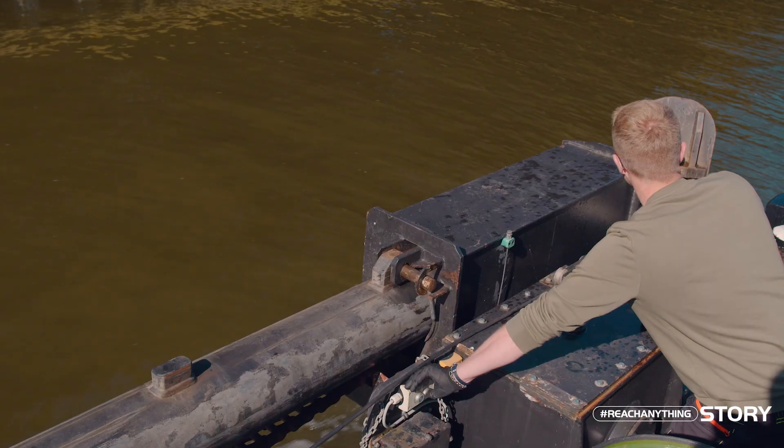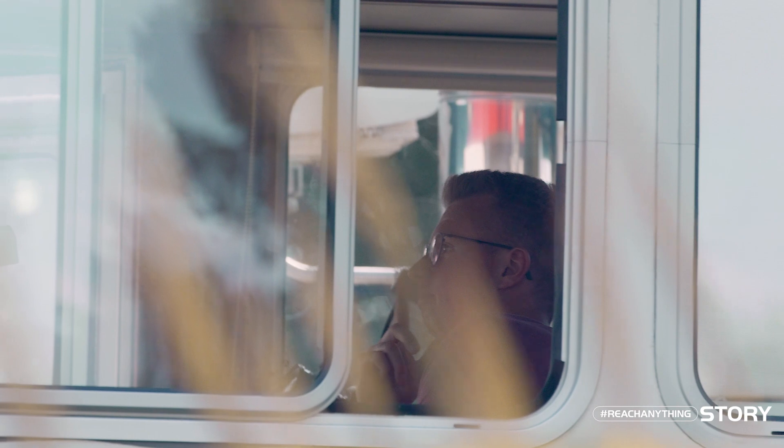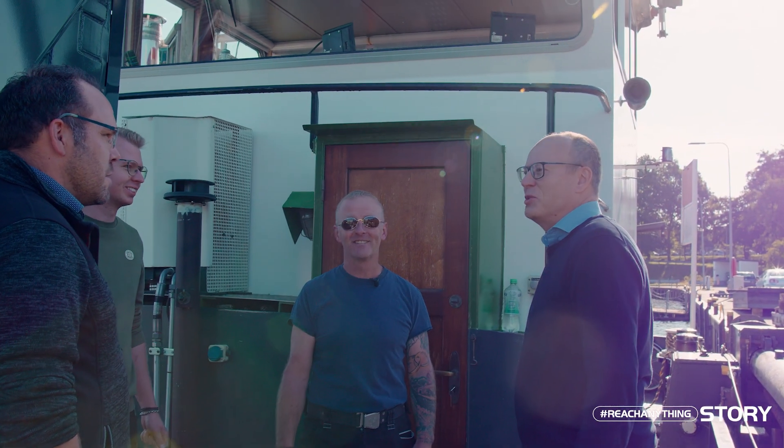I'm the skipper here. My colleague is the second in command. There always have to be two people on board. So what are we going to be doing today? We'll be setting off for the bridge soon. We'll also meet an engineer. The main thing is that you don't get seasick today, otherwise...